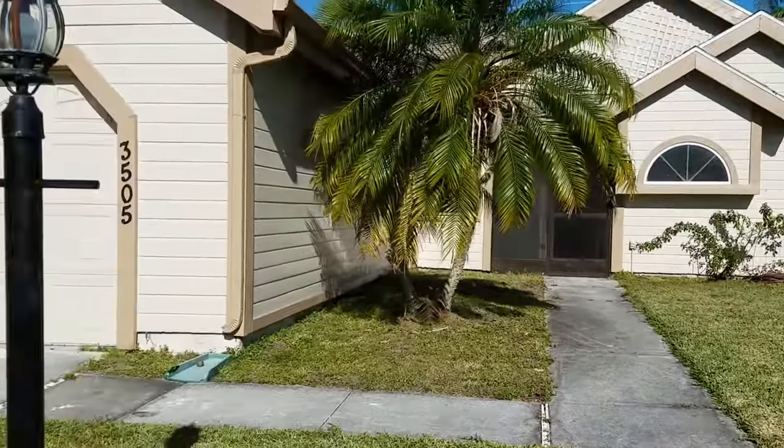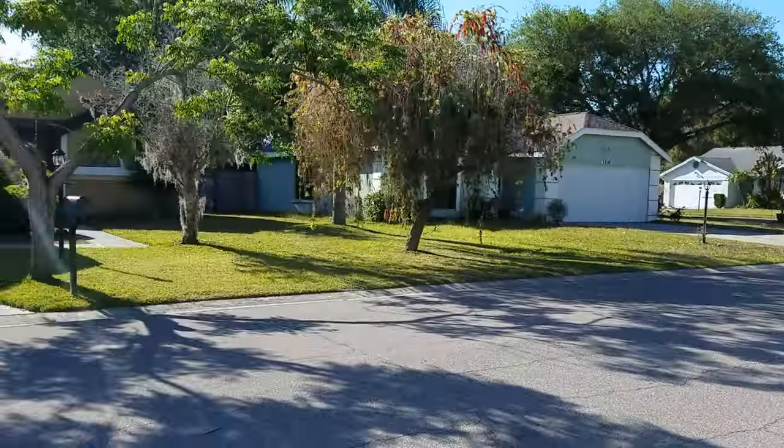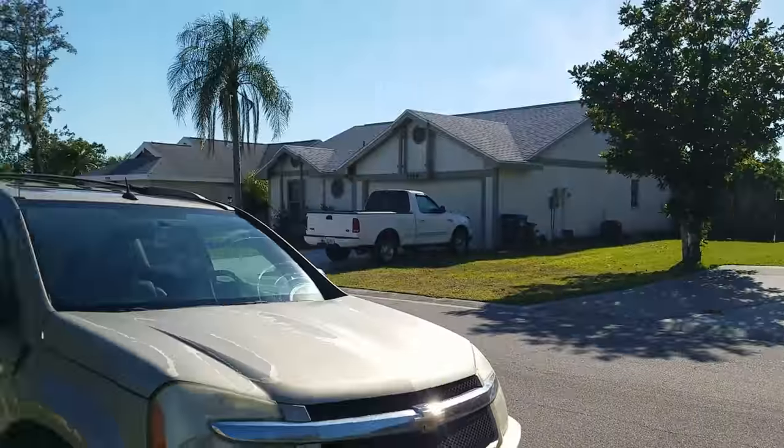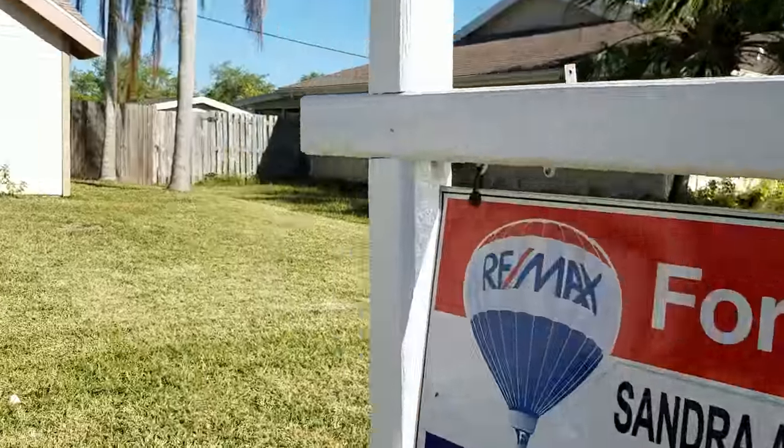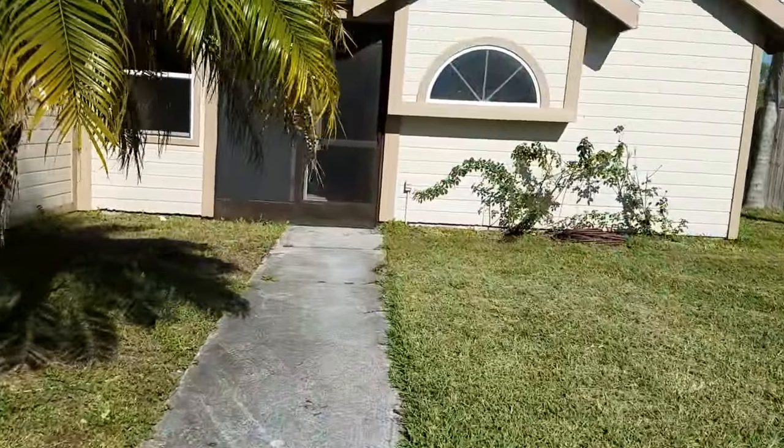This is a walkthrough video of 3505 65th Avenue Circle East. This is a nice little neighborhood here. We're north of University, north of Whitfield.